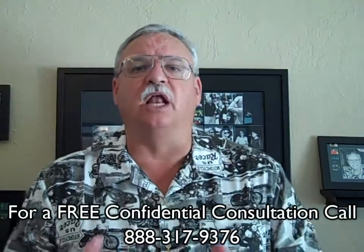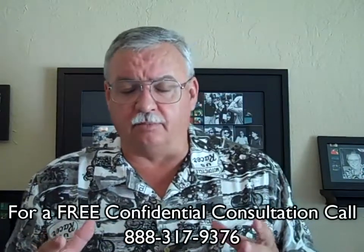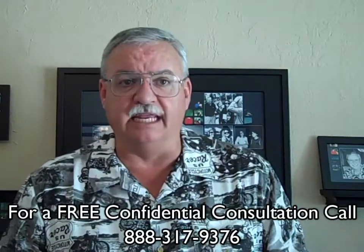Step two, we collect your financial documentation and complete the bank-specific short sale application. Each servicer is different, so it's important that we get them exactly what they need before they need it.